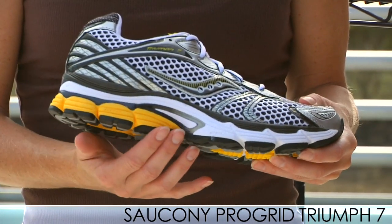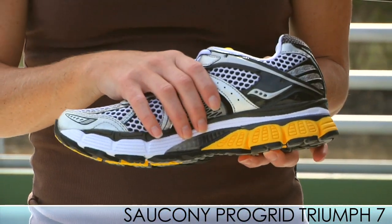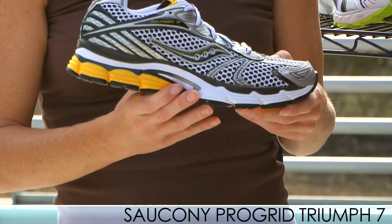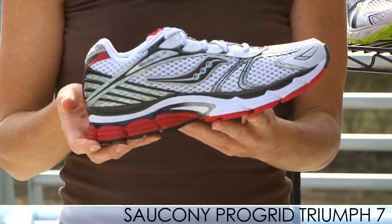We do have additional cushioning in the heel for a smoother heel-to-toe transition, and we also have a less bulky arch lock that still secures your arch and gives you a great arch fit and feel. We do have product videos so check that out. Available in this color here as well as a sweet look in red, white and black.